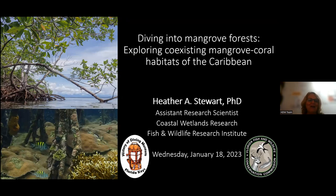Tonight we have Dr. Heather Stewart. She is with Florida Fish and Wildlife, currently out in the field studying mangroves and telling us more about biodiversity. For those of you on Zoom, go ahead and type in the chat who you are, where you are, and how many people are with you. During the presentation, if you have any questions, put those in the chat. Julia is going to be moderating that, and at the end of the presentation we'll send those questions out to Heather. So the floor is yours.